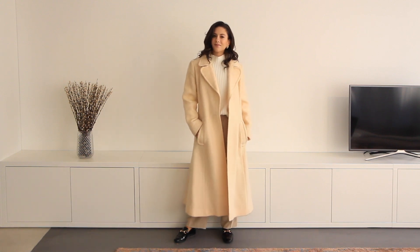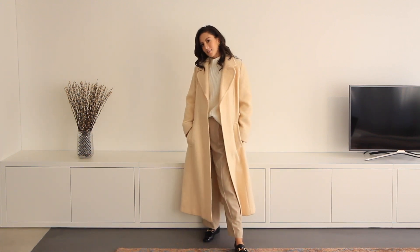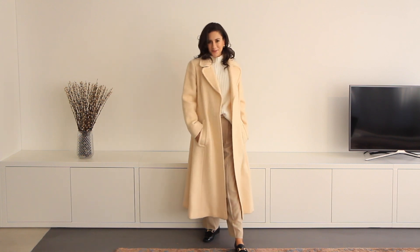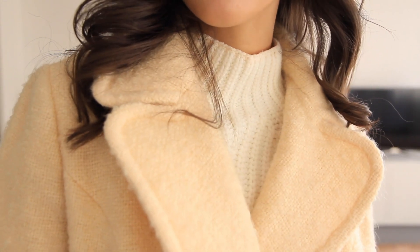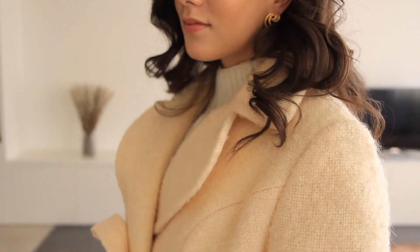I absolutely love neutrals because they have lasting power, and layering them all up is such a fresh way to wear them. The easiest way to wear this trend is to make sure that you have varying textures and varying shades.